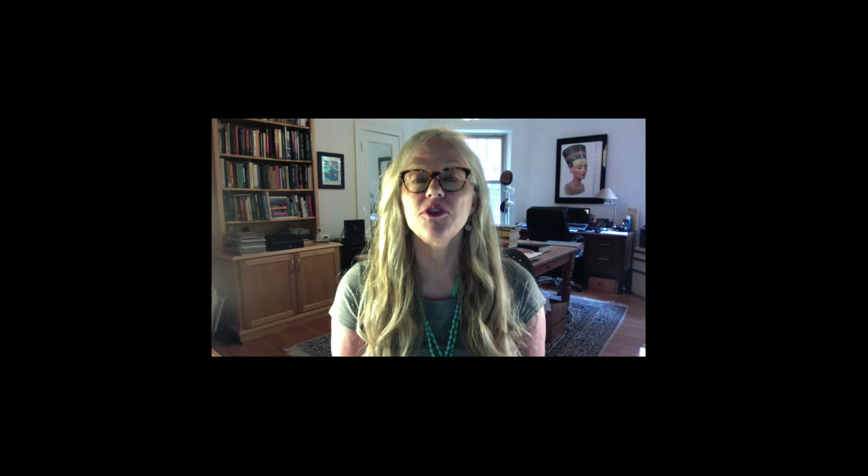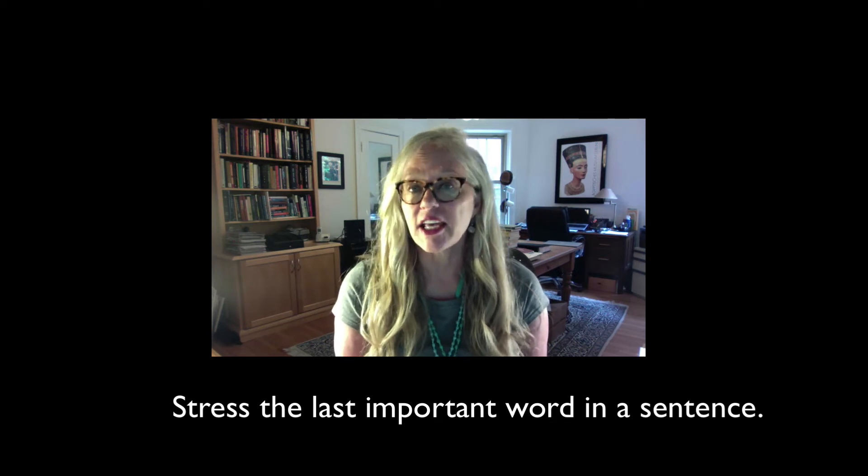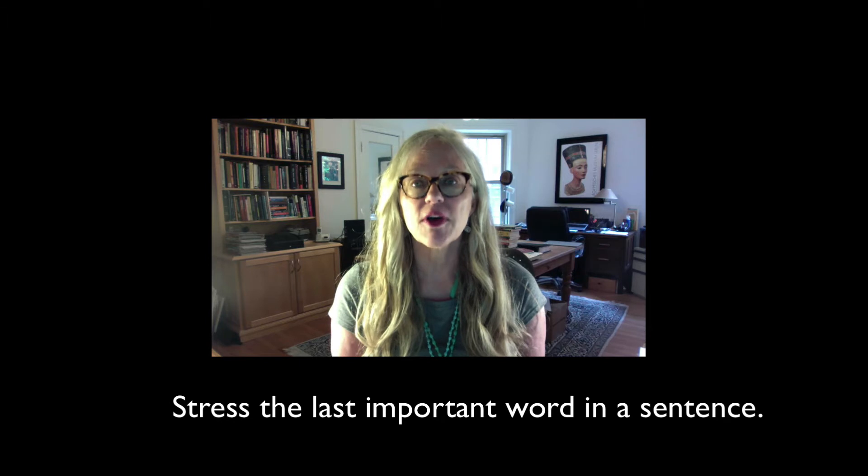Now the very most important rule to remember is that we stress at least the last important word in a sentence. You might stress other words as well, and it can change which word is the last important word. But you need to stress at least the last important word.